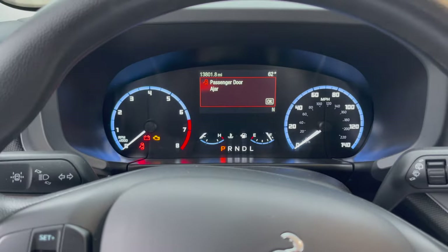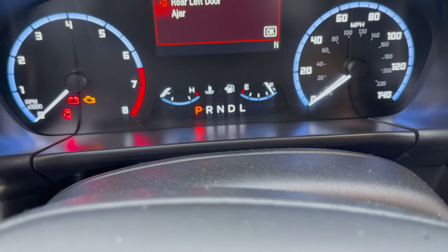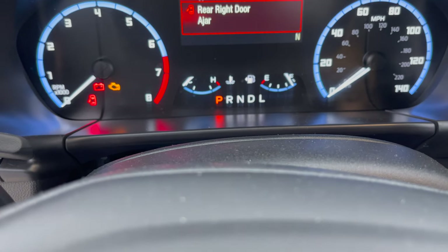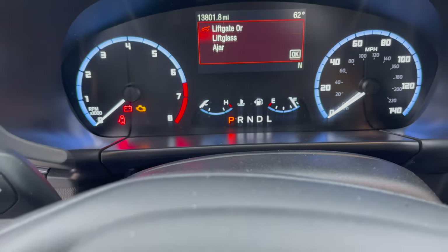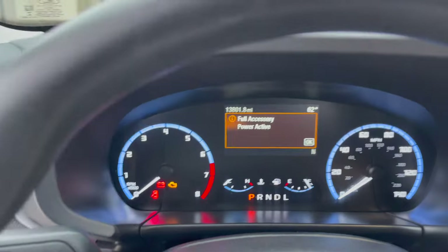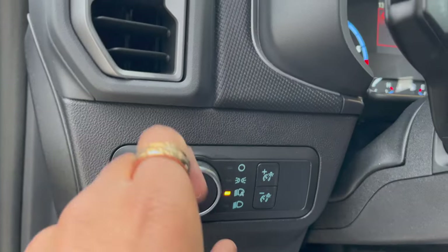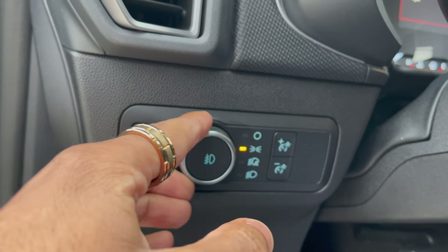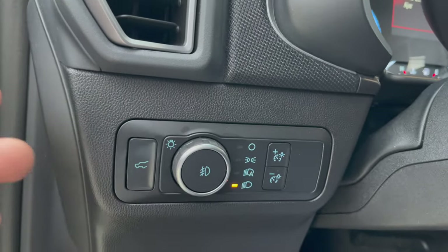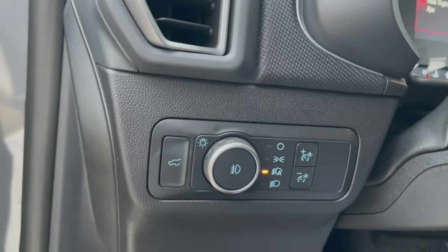This is what I was talking about — when you fill it all the way up, the fuel gauge just doesn't reach full, which might be a pet peeve for some people. Down here you've got all your light controls. It does have fog lights; you can turn on just your daytime running lights, turn them completely off, set to auto, or leave them on all the time. I normally leave it on auto.